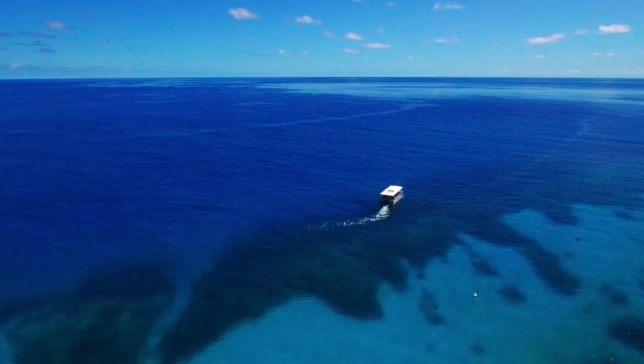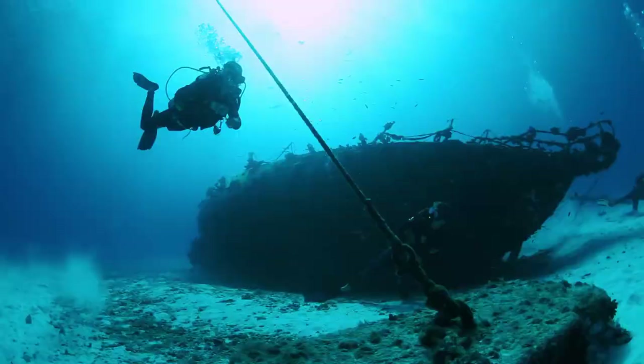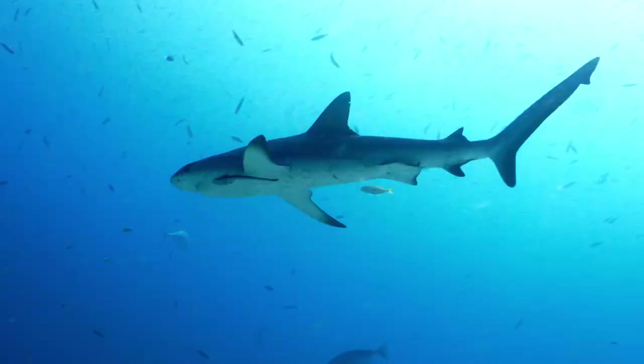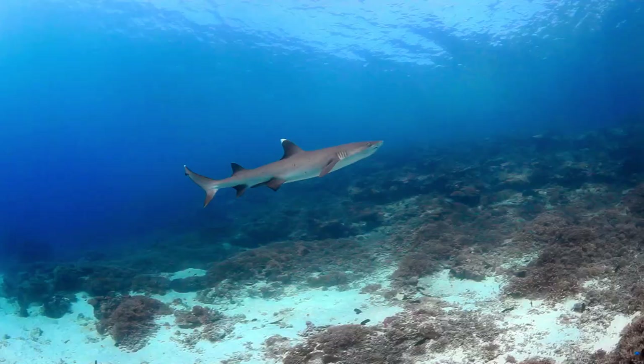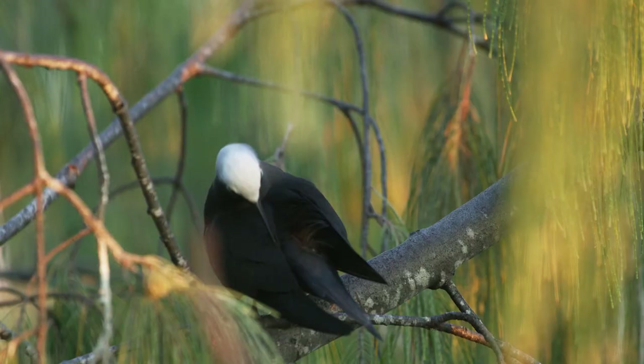Lady Elliot is located on the southern part of Australia's Great Barrier Reef and let me tell you this place is jam-packed with ocean experience. In Australia this place is known as the home of the manta ray. Let me just preface that — whilst it's probably the best place in Australia you can see and experience manta rays, it is the wild and sometimes they're just not there.